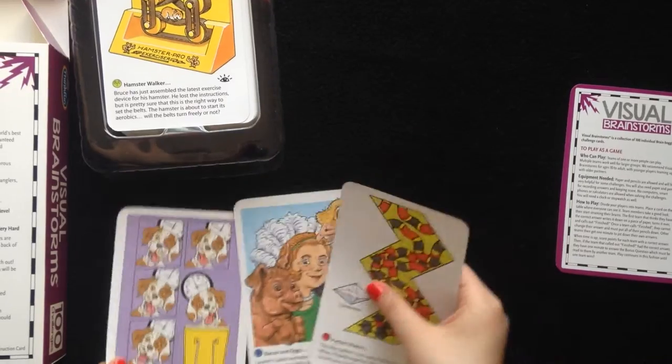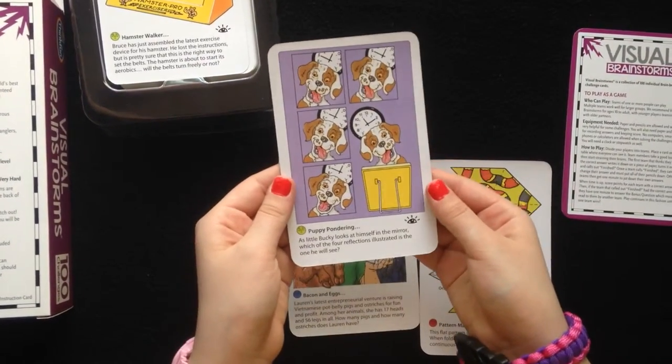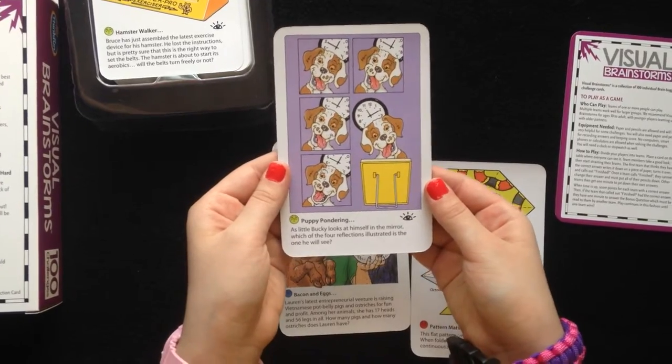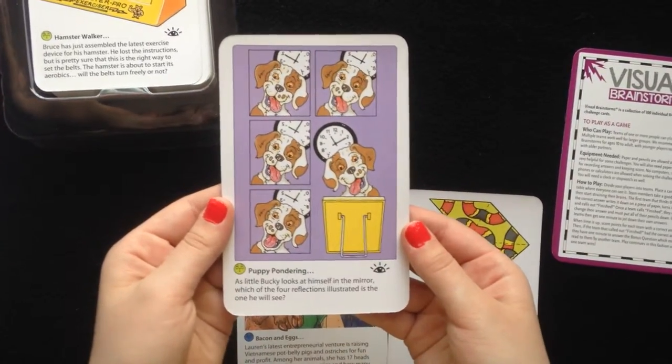Let's show you what they say. Puppy Pondering: As little Bucky looks at himself in the mirror, which of the four reflections illustrated is the one he will see? I'll give you a moment to look.